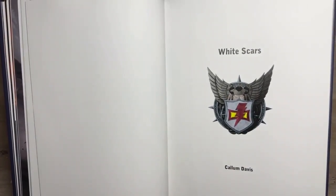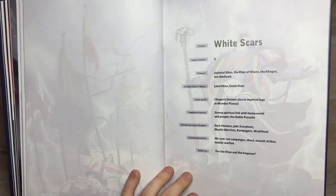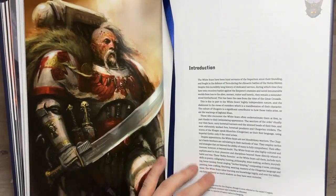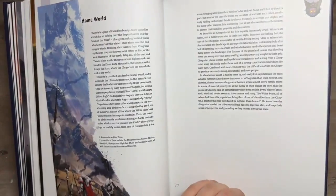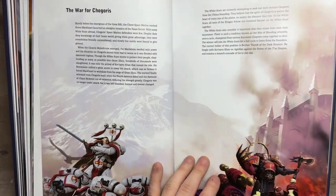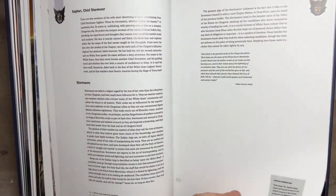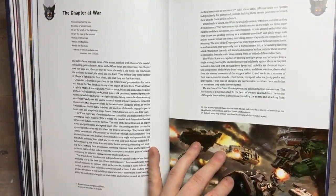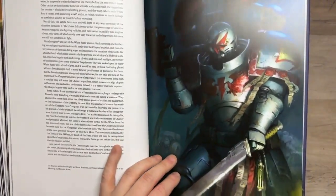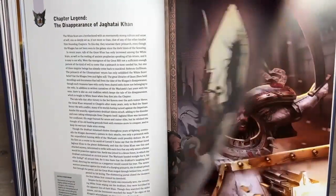We move on to the White Scars — this is a chapter I don't know too much about, so I'm just going to stop talking for this one and let you all enjoy these beautiful pictures.